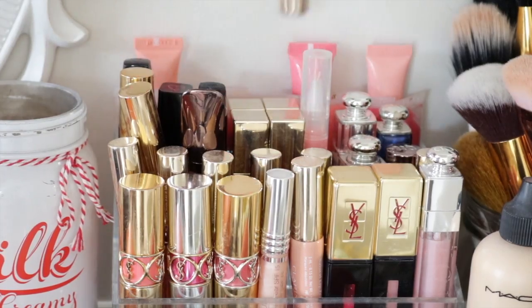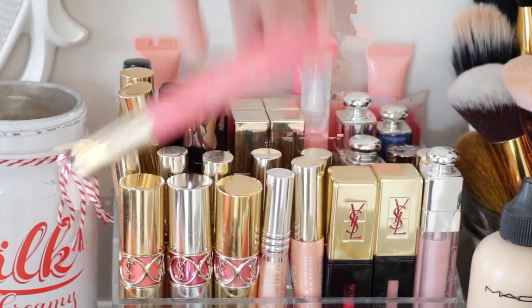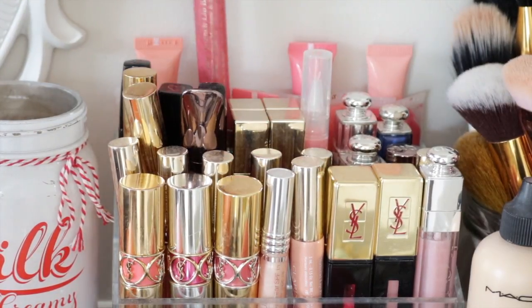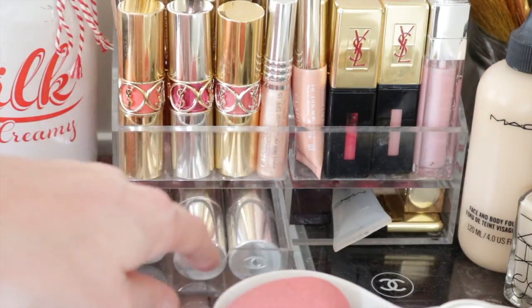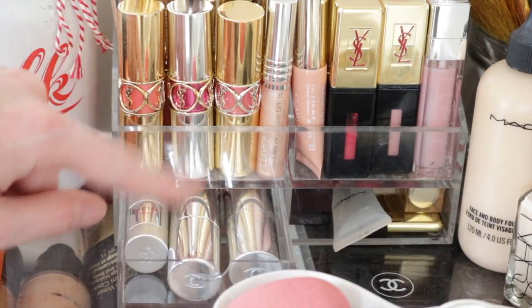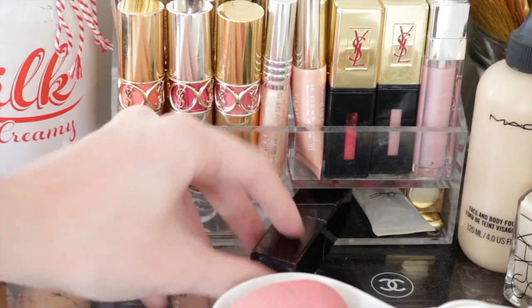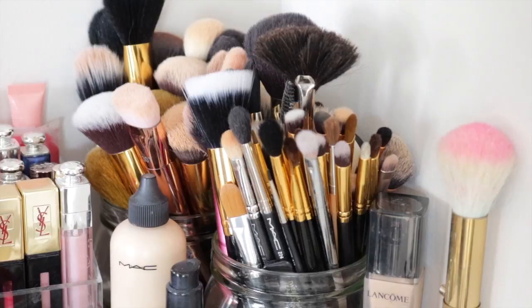In the top row I keep more of the Clarins Instant Light Lip Balm Perfectors in various shades and some Clarins lip glosses. Down in a little drawer I've got some Clarins lipsticks, a Lancome lipstick, my MAC Clear Gloss, a Laura Mercier lipstick, and another Clarins lipstick.